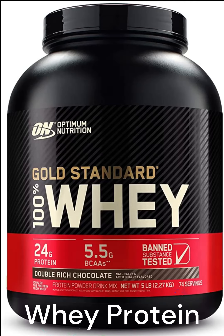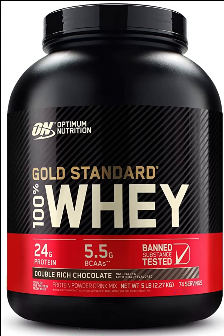Whey Protein. Whey protein appears to increase muscle growth, reduce appetite, increase fullness, and boost metabolism more effectively than other protein sources.